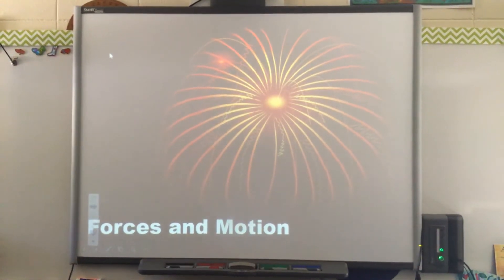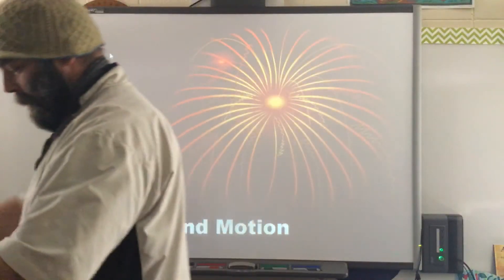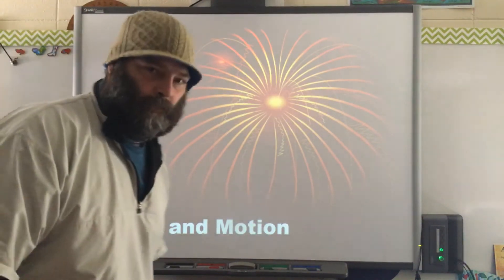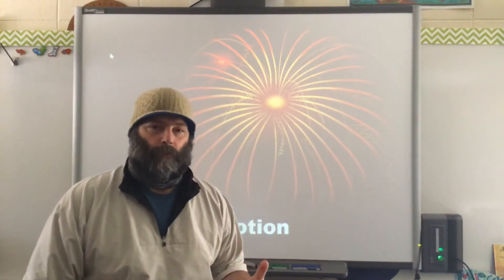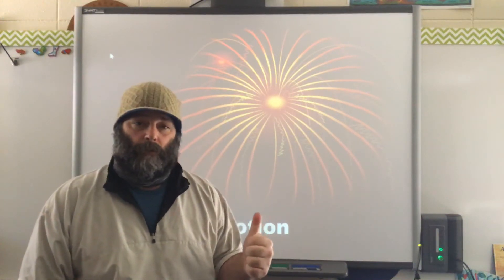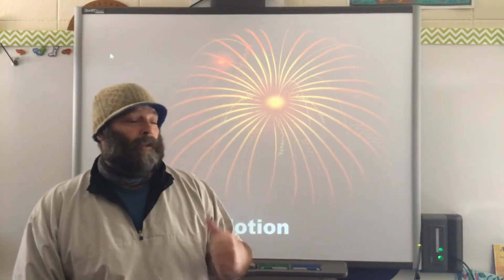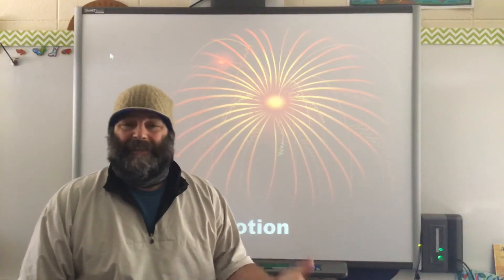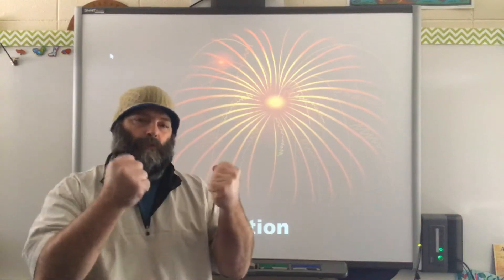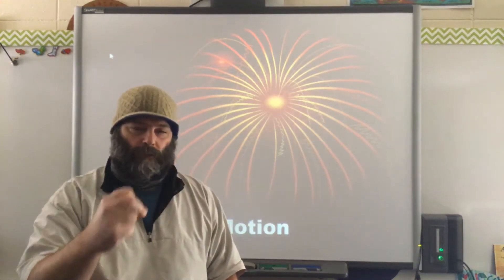Hey boys and girls, hope you guys are doing well. Today we're going to go over two new types of forces. We've gone over a few forces so far, so let's talk about what a force is again real quick. A force is going to be any push or pull on an object — a really easy thing to remember. You do a lot of pushing and pulling through the day.